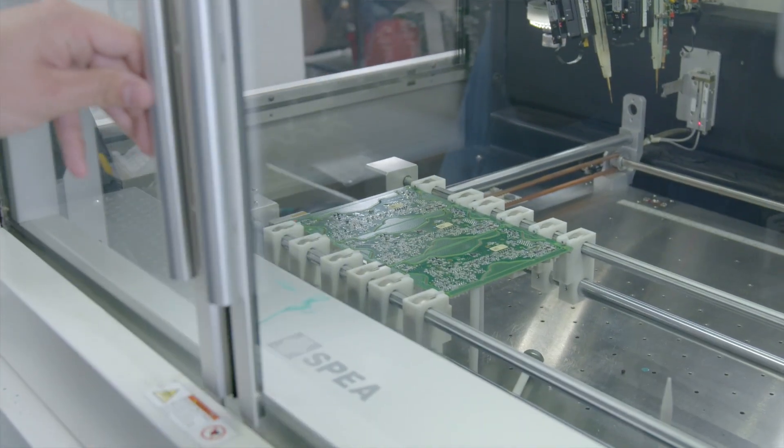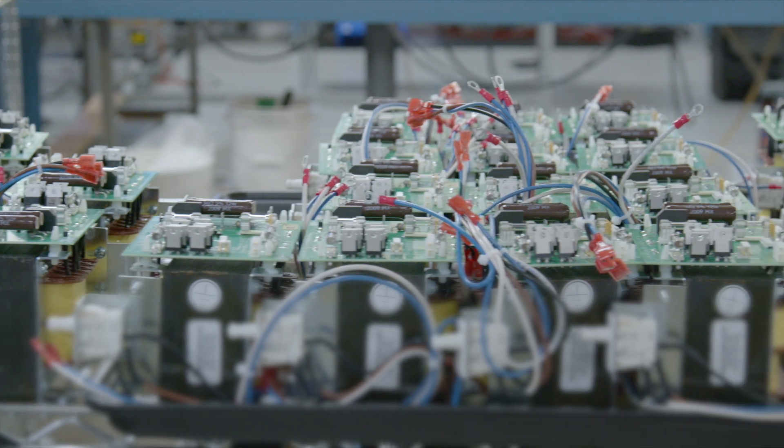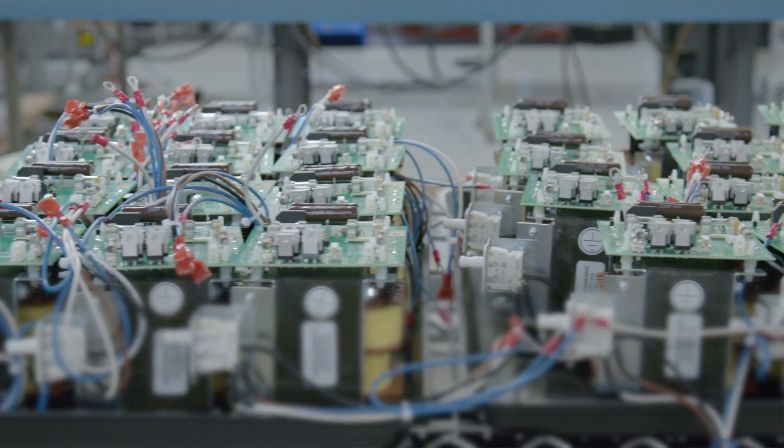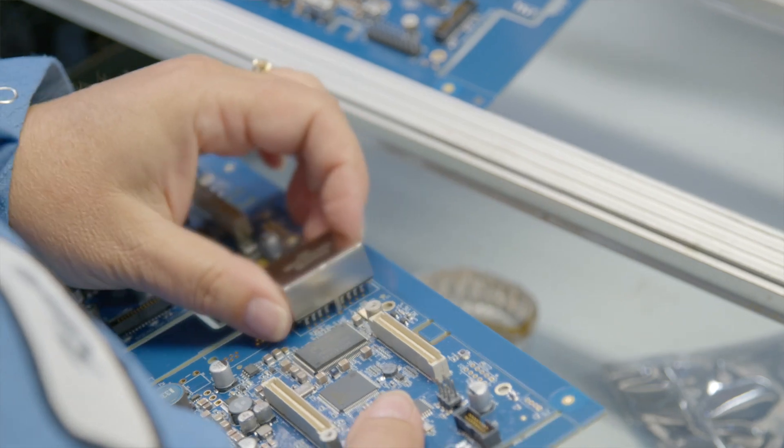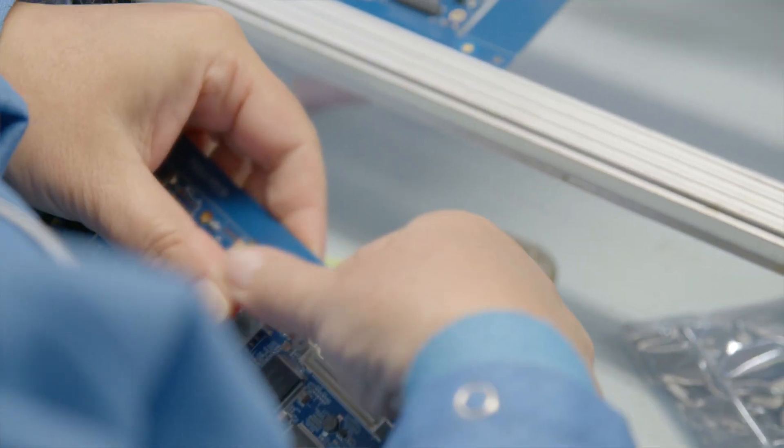For instance we have auto insert, which a lot of companies don't currently do because it's kind of an older technology, but we have automated equipment to be able to do that. We have ruggedization characteristics where we can make equipment more ruggedized through the use of potting and conformal coating. We do a lot of hand assembly work so we can do complex box build assemblies, and we also have the possibility of joining multiple different types of components — for instance, cable assemblies and printed circuit boards we can bring together as a finished device.